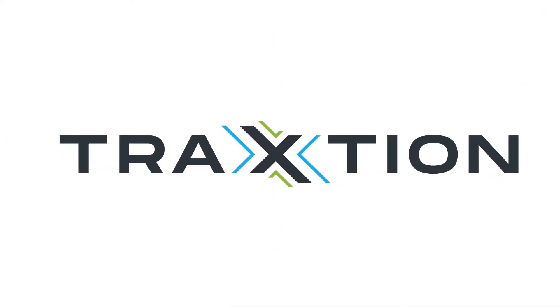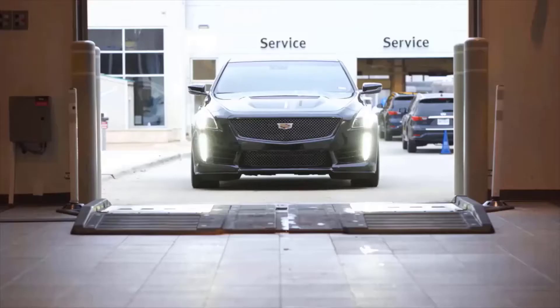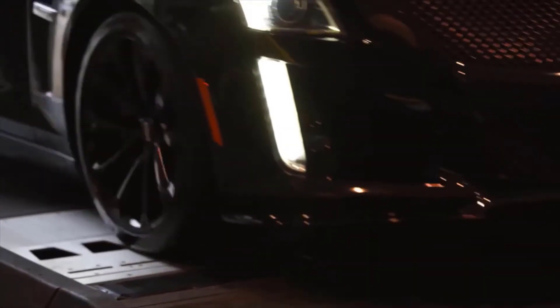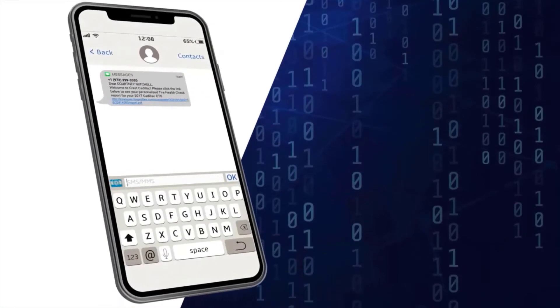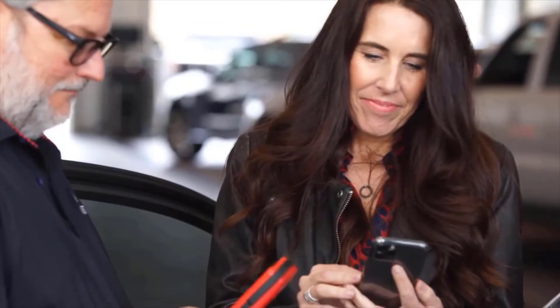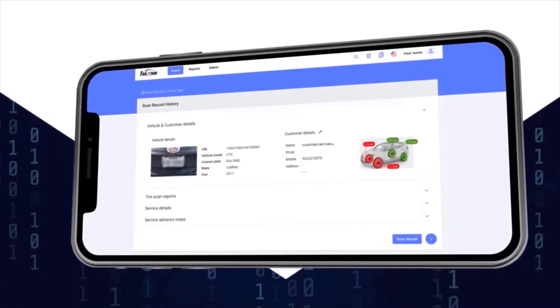With new Traction software, the consumer will receive the results of their tire and alignment check sent directly to their smartphone. As soon as the tire scan is complete from the TreadSpec drive-over scanner, the results of the scan are sent to the consumer via text message. By clicking on the link in the text, a personalized interactive tire health report is generated for their vehicle.